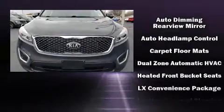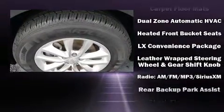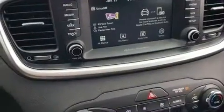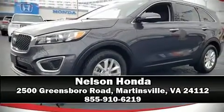Electronic stability control ensures solid grip atop the road surface no matter how challenging the driving conditions. We have a skilled and knowledgeable sales staff with many years of experience satisfying our customers' needs. Come on in and take a test drive.